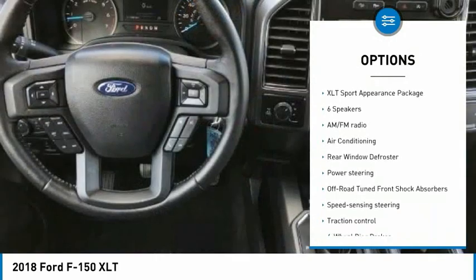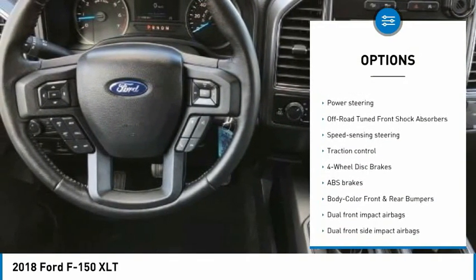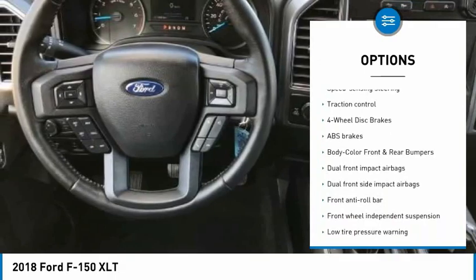4D SuperCrew, 2.7L V6 EcoBoost, 10-speed automatic, 4WD.